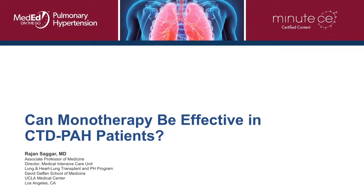Hi, I'm Dr. Rajan Sagar from the University of California, Los Angeles, and the interesting question in front of us today is: can monotherapy be effective in connective tissue disease related pulmonary hypertension? And the short answer is absolutely.